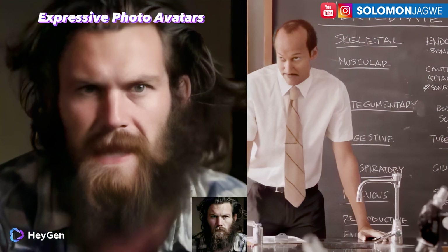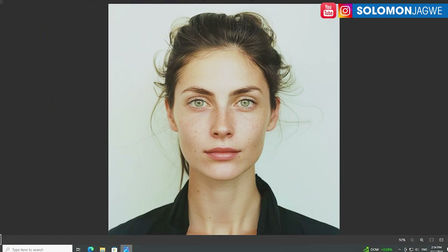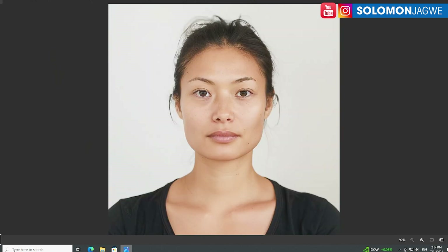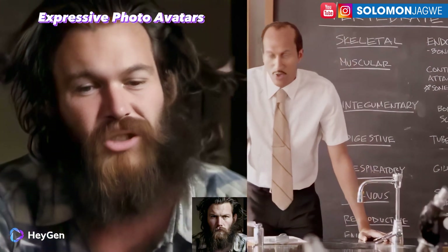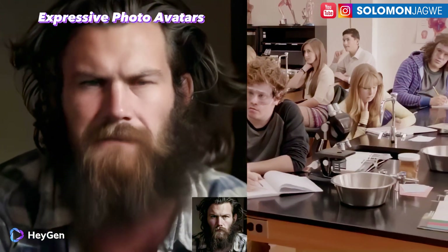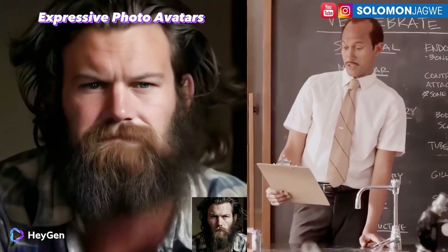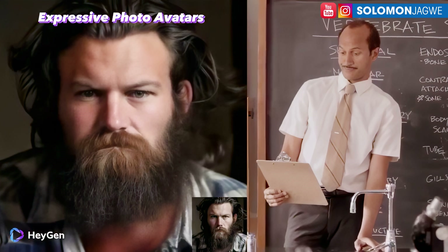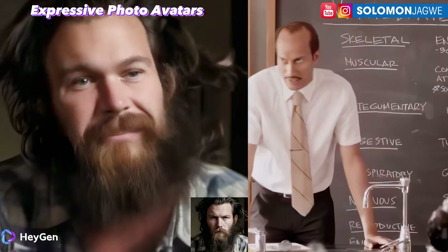Isn't that incredible? They took a still photo — similar to what I've just shown you, similar to any MidJourney image — and were able to apply facial animation and emotion. That's the key thing here: adding emotion to this photo to bring it to life, using a source footage on the right-hand side as the driving factor, capturing that emotion.